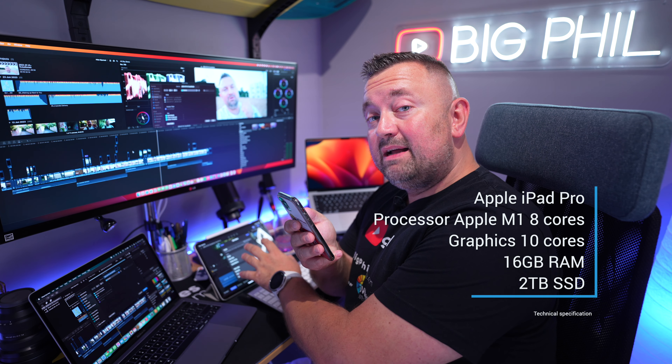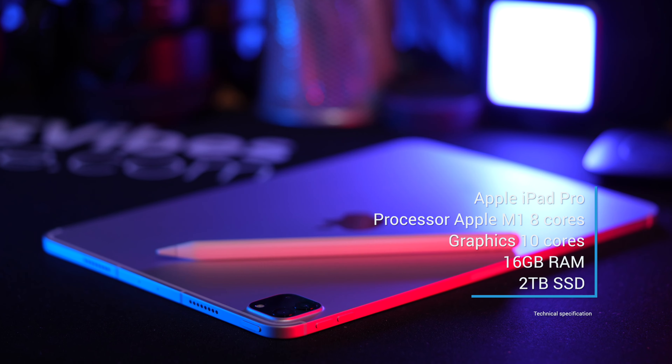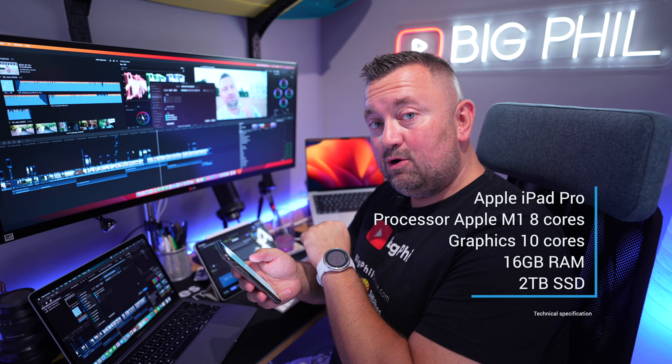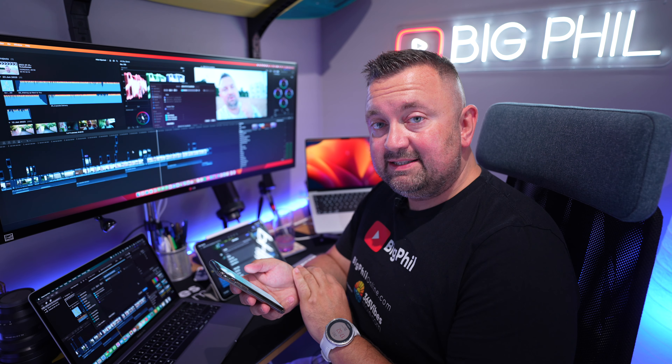This device is an iPad Pro M1 from late 2021. The specs: processor M1, 8-core CPU, graphics 10-core GPU, memory 16 GB of RAM, and the internal storage is 2 TB SSD.